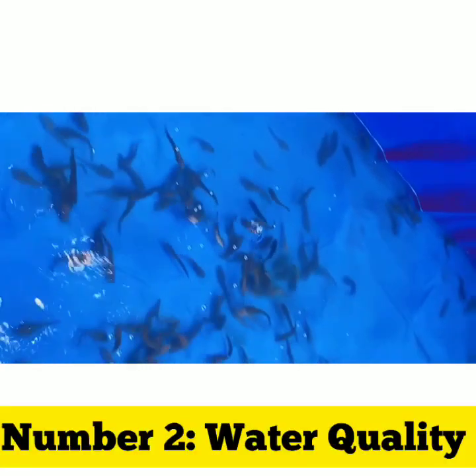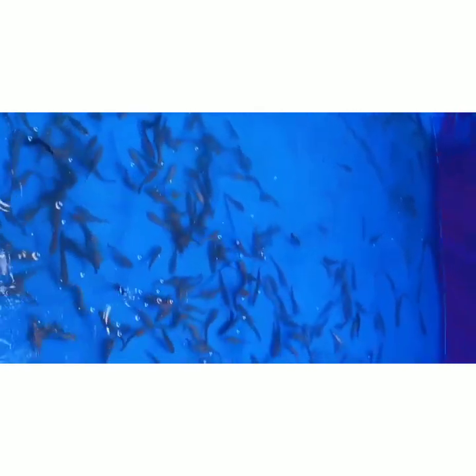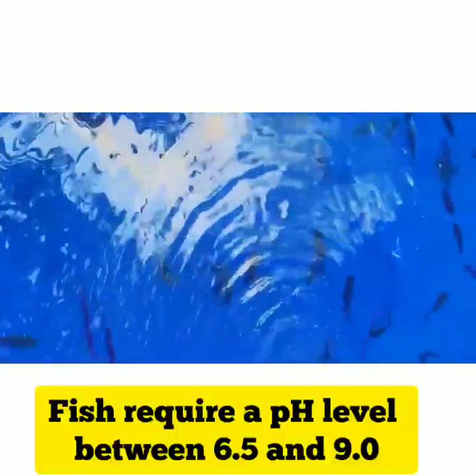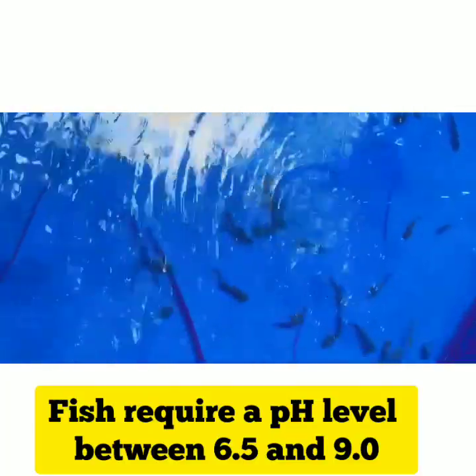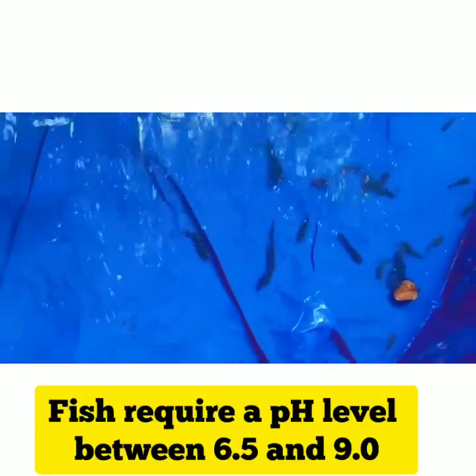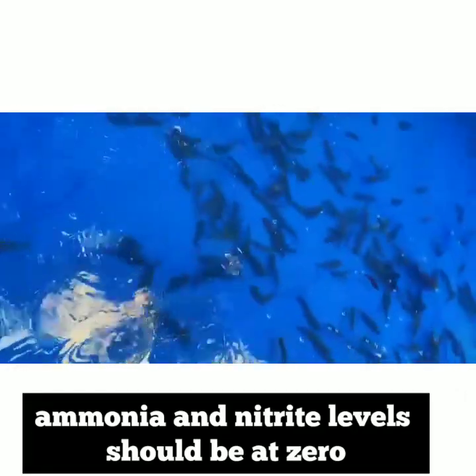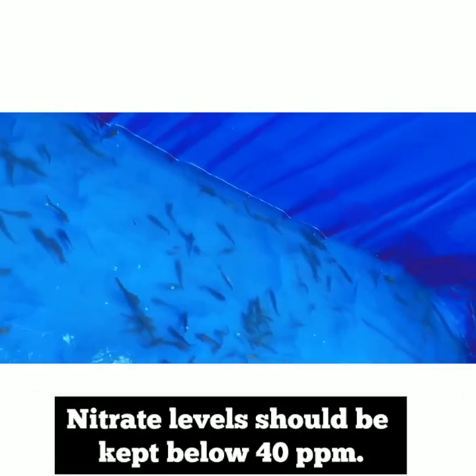Water quality: proper water quality is essential for fish survival. You should test your water regularly for pH, ammonia, nitrite, and nitrate levels. Fish require a pH level between 6.5 and 9.0, and ammonia and nitrite levels should be at 0. Nitrate levels should be kept below 40 ppm.